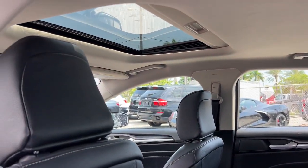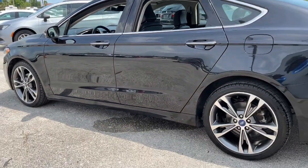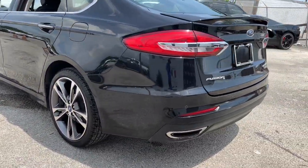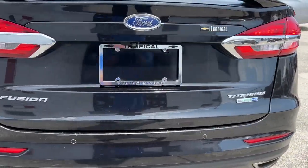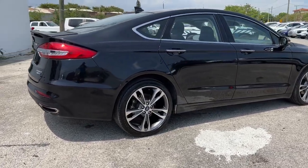Feel the confidence that comes from making your daily drive in this efficient four-door with an upscale feel. Our knowledgeable staff will take care of every detail and give you an outstanding test drive experience. Thank you for listening.